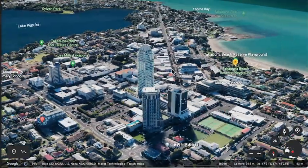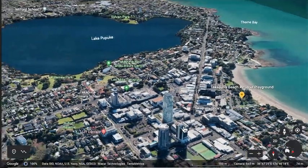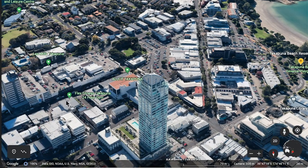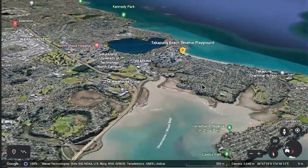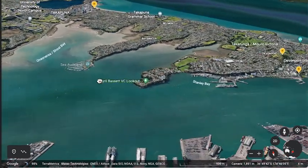Takapuna has a landmark big apartment building you can use to navigate. There's a street of shops, cafes and restaurants. There's also a shopping mall here — these couple of buildings are a shopping mall, but I'd skip that. Because I used to live nearby, we'd often go to Takapuna and go out for brunch.